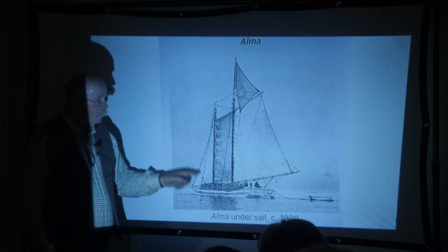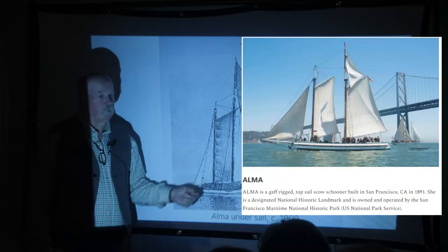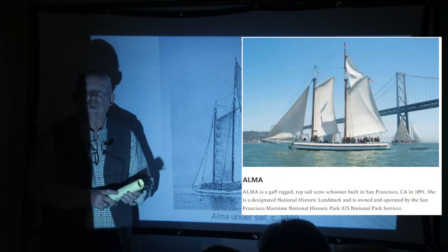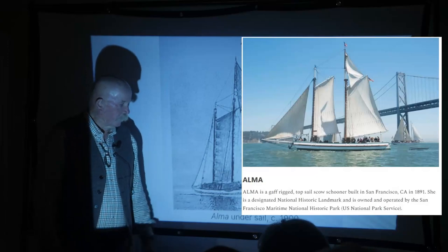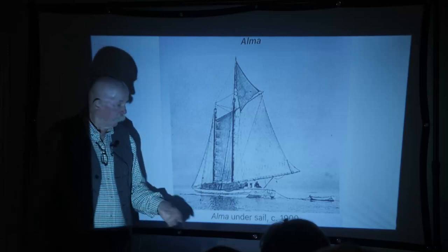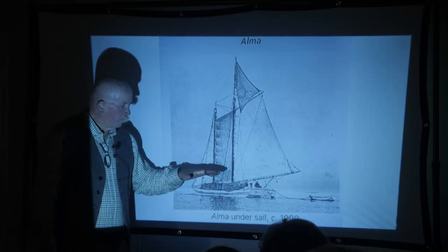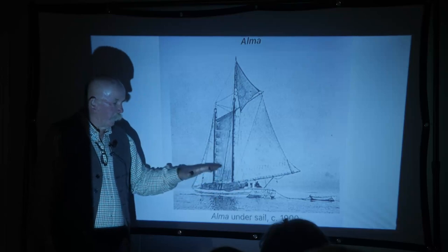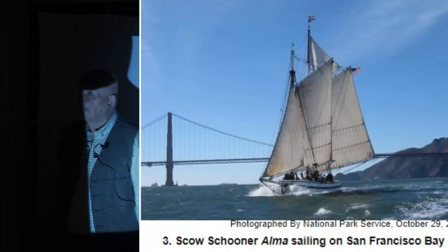She is still sailing — she's become a dude boat. A dude boat is a boat that carries passengers for pay. She is owned by the National Park Service and they have a national park at one of the docks in San Francisco. They also have the C.A. Thayer, a lumber schooner. They take Alma out and sail with the public on board. They carried oyster shells, cattle, sheep, pigs — you name it — back and forth across San Francisco Bay because the Golden Gate Bridge was not built until the 1930s.